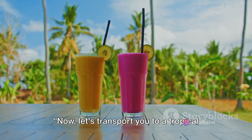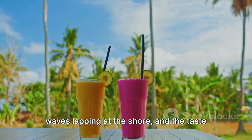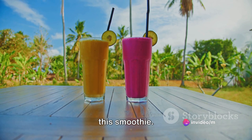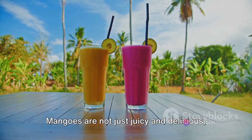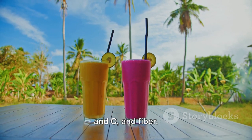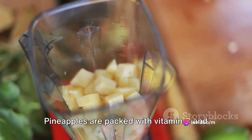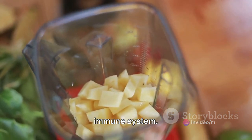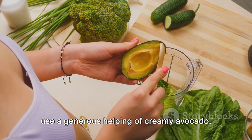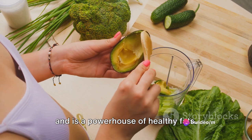Now let's transport you to a tropical paradise with our Tropical Twist smoothie. Imagine the sun shining, the sound of waves lapping at the shore, and the taste of fresh tropical fruits — that's what we're going to capture. To begin, we'll need a ripe mango, a great source of vitamins A and C and fiber. Next, we'll add a handful of ripe sweet pineapples, packed with vitamin C and manganese, both essential for a healthy immune system. Now for the twist: a generous helping of creamy avocado, which provides a smooth texture and is a powerhouse of healthy fats.